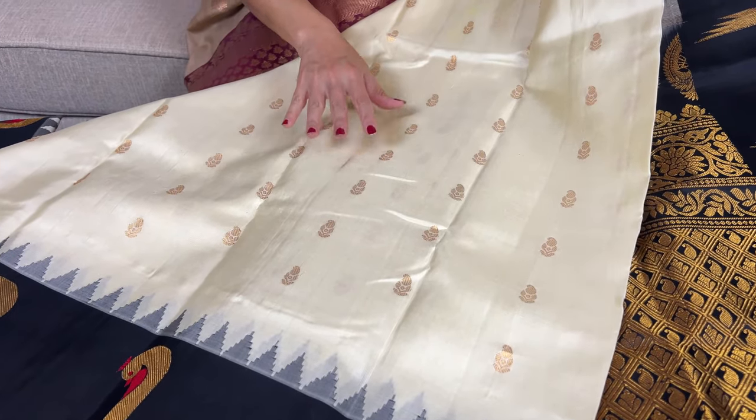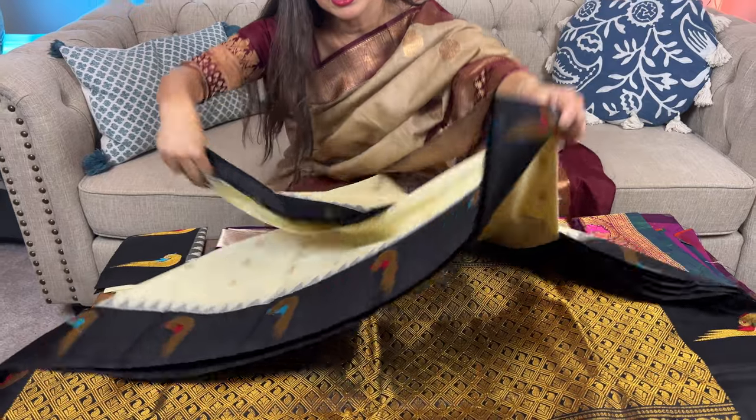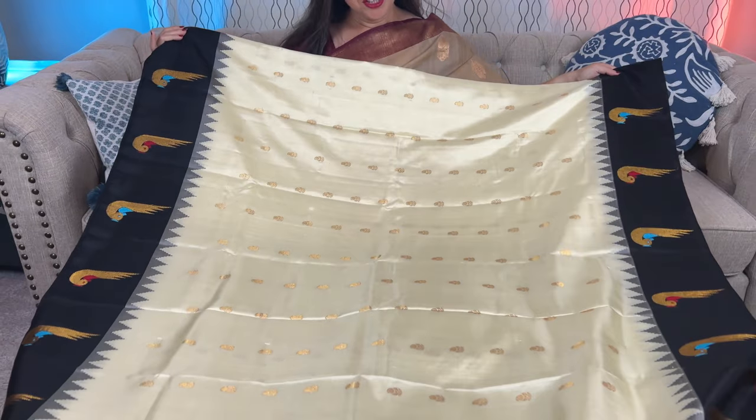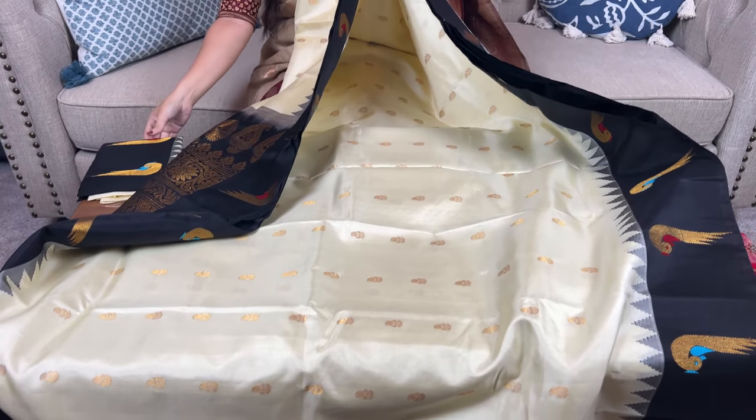This is a very high quality, premium silk mark certified saree. Let me show the other side — it's a gorgeous combination of cream and black. Let me also show the blouse piece for this one.